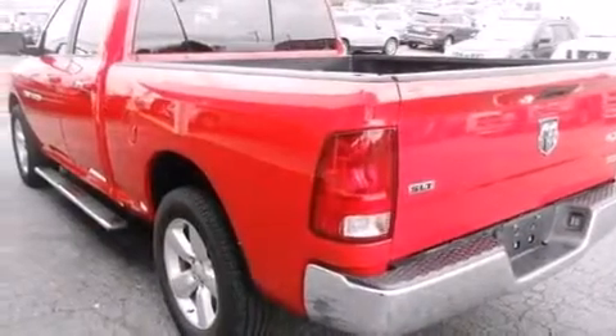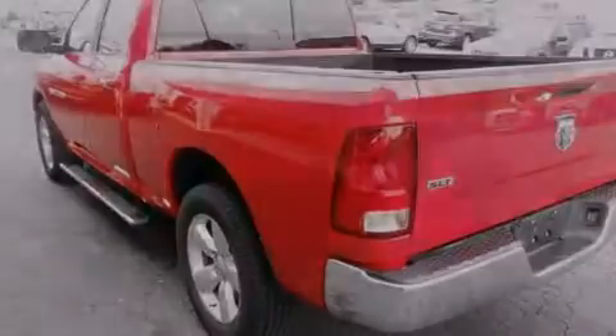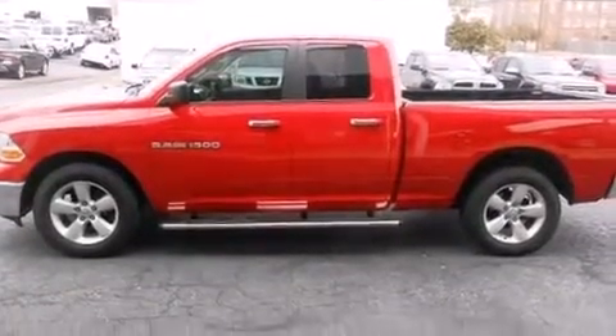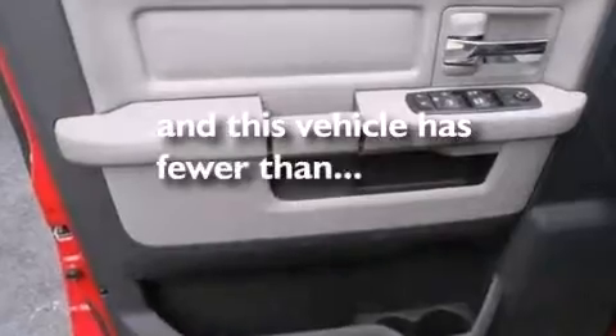Front seat belt height adjusters, rear seat child-proof door locks, full power accessories, a sliding rear window, and this vehicle has fewer than 27,000 miles on the odometer.